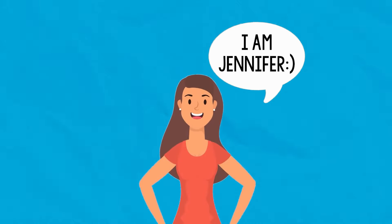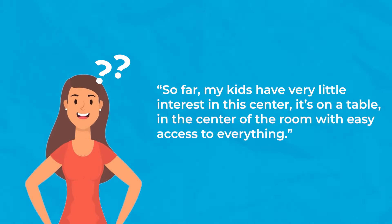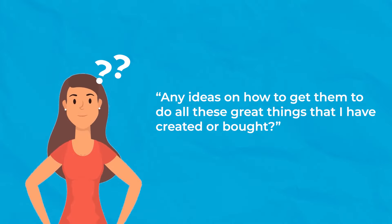One of our Trailblazer members asked this question in our supportive community, and I thought you'd be interested in hearing the answers as well. Here is the question Jennifer asked in our group: "I've incorporated an alphabet center this year, and I've made the most of the alphabet ideas Vanessa has taught us. So far, my kids have very little interest in this center. It's on a table in the center of the room with easy access to everything. They all want to do the activity when I do it with them in small group, but then they just want to play in the centers like dramatic play, Legos, or sensory. Any ideas on how to get them to do all these great things that I've created or bought?" Let me know in the comments below if you've ever had that same experience, because a lot of our members have as well.